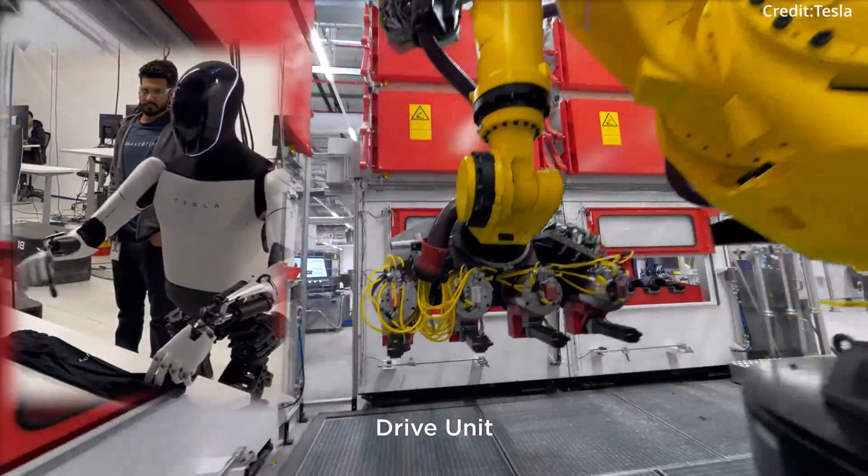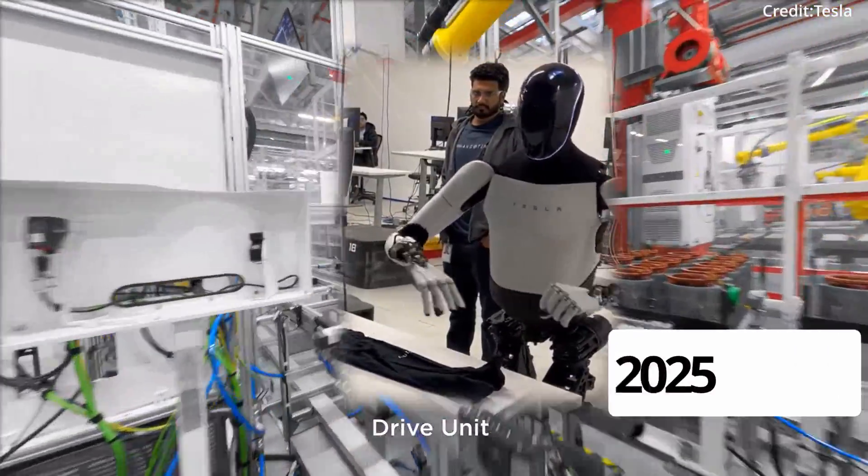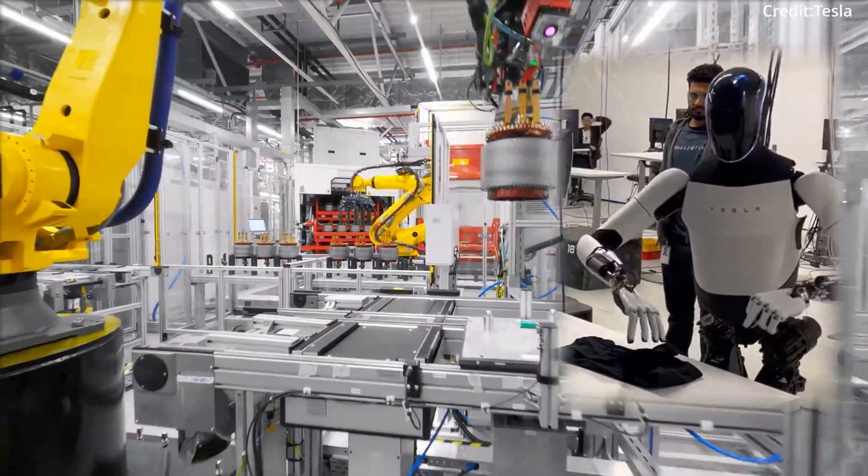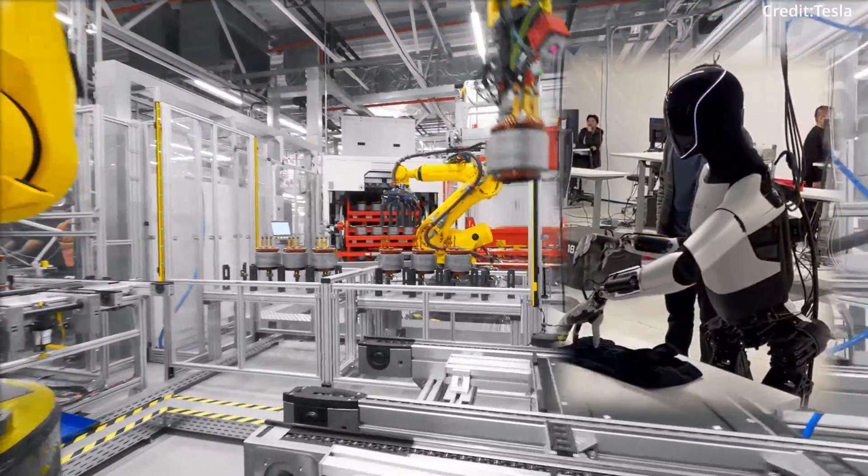Crucially, Elon Musk states that Optimus should be consumer-ready by 2025, starting by handling all of the dull, dirty, and dangerous tasks that are currently performed by humans.